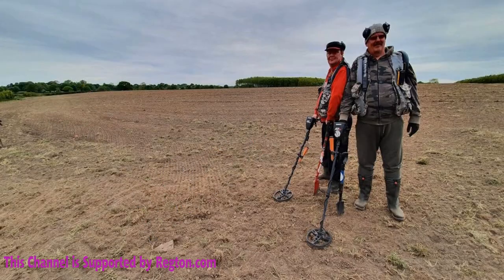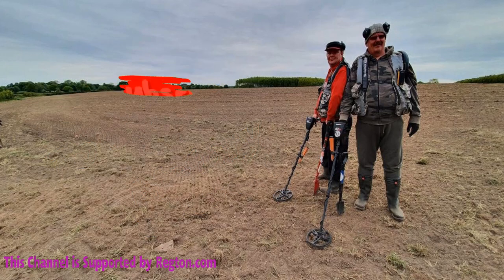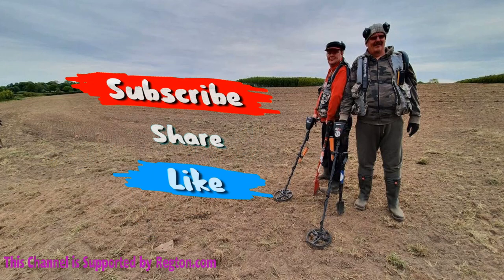Hi, Detective Jim. Hi, Detective Paul. We're out again for you. Well guys, good morning, we're back out again for you.